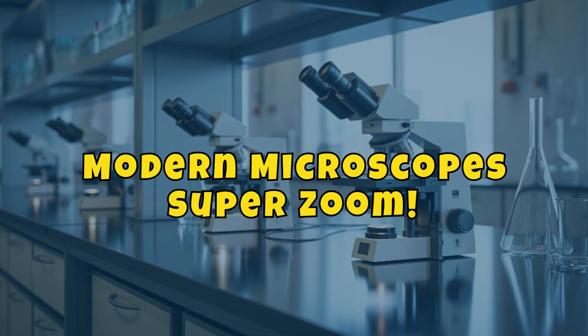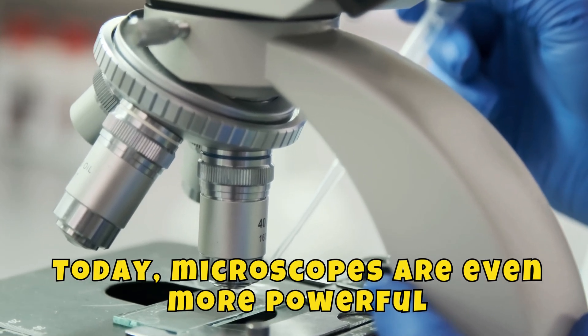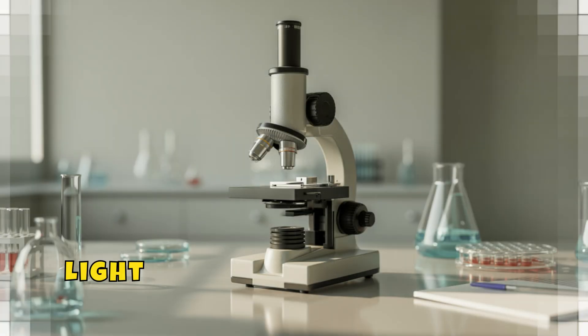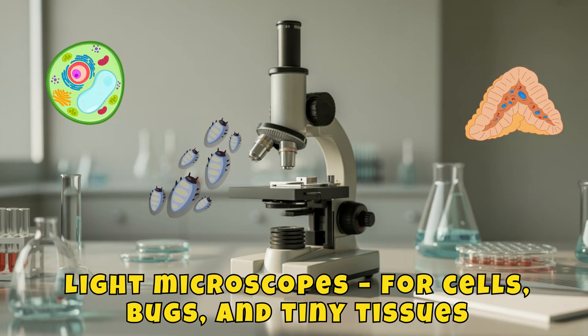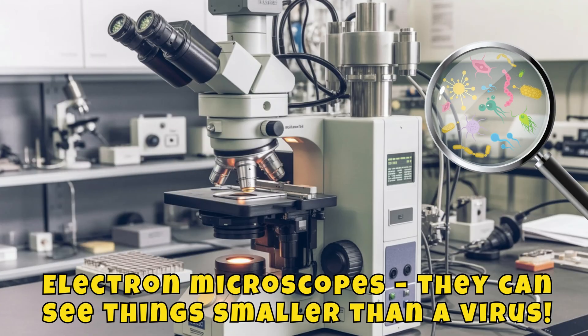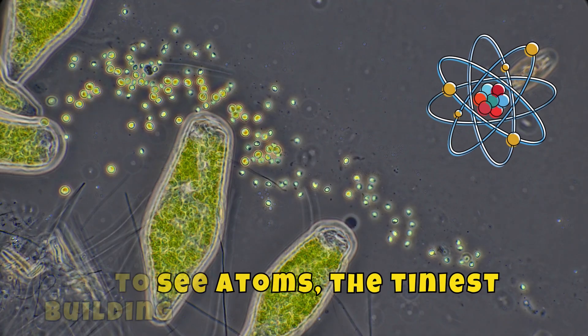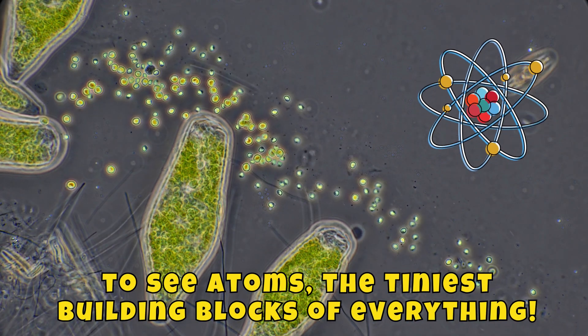Modern microscopes — super zoom! Today, microscopes are even more powerful. There are light microscopes for cells, bugs, and tiny tissues. Electron microscopes can see things smaller than a virus. And even scanning tunneling microscopes to see atoms, the tiniest building blocks of everything.